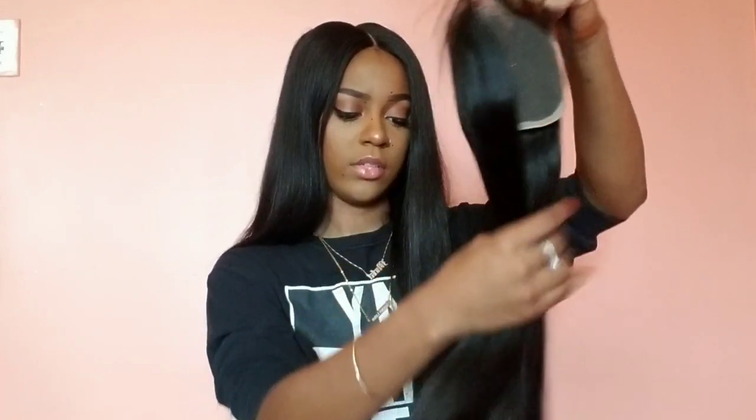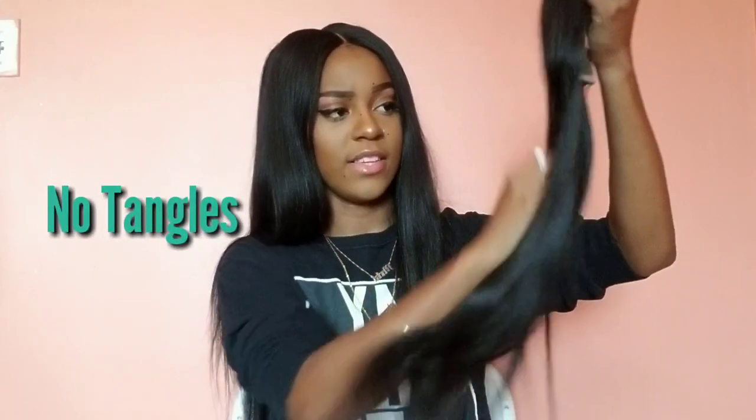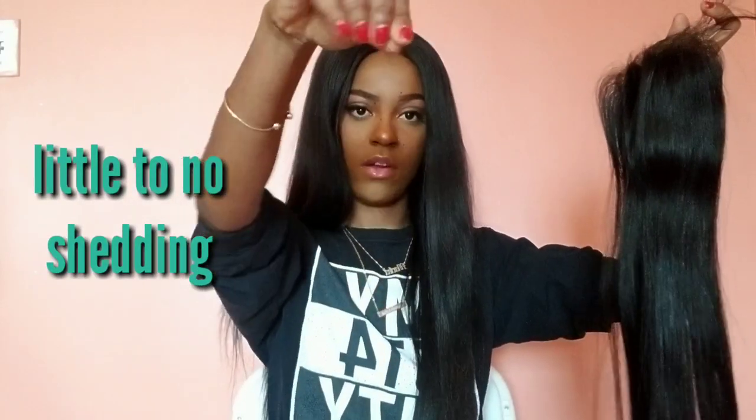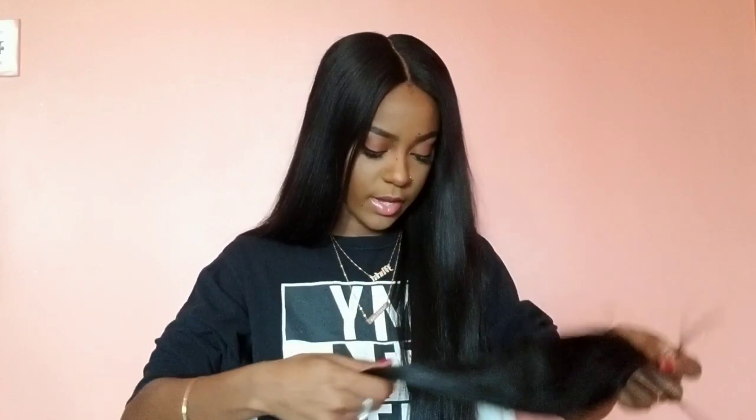Hardly any tangles. It has a little bit of wave at the end because it was wrapped up in the bag. There is no shedding — well, maybe just a tiny little bit. The closure is nice — this is the 18-inch 4x4 closure. So now we can get into the bundles.